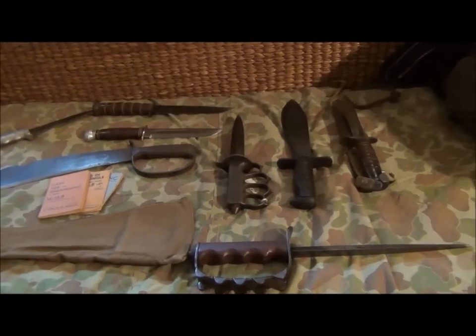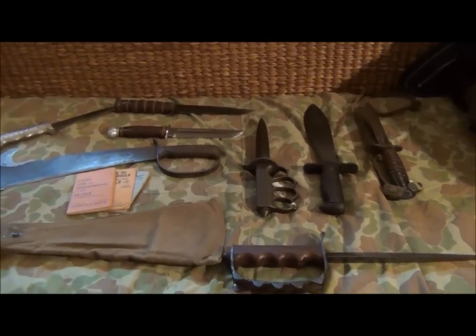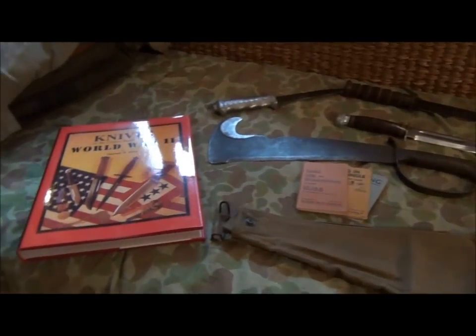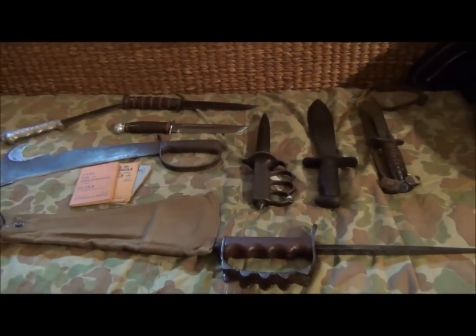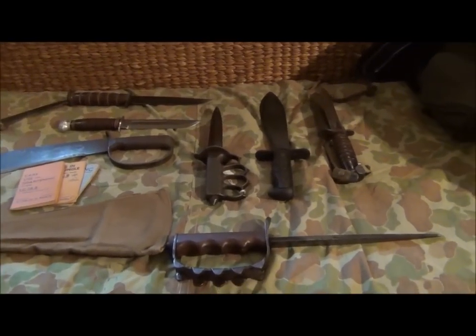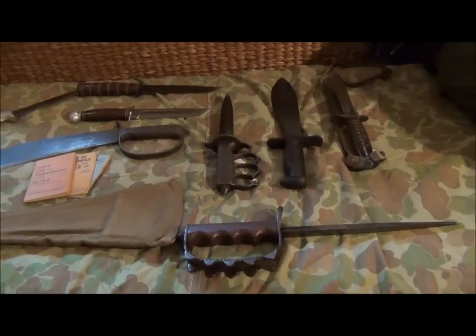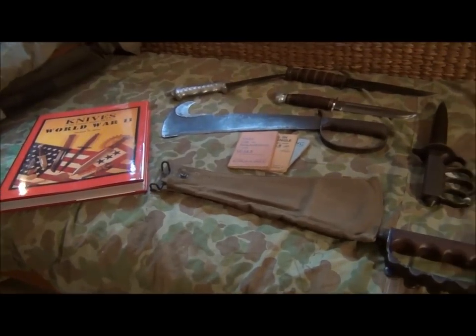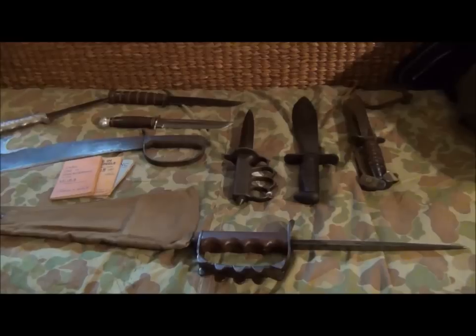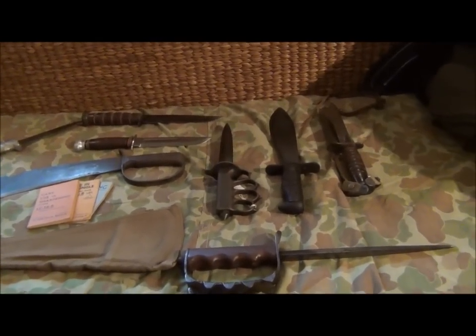The British, although there were many recorded instances, do not seem to have been the victim of the Japanese night infiltration tactics as were the American troops in the Central Pacific. The Americans and Australians fighting in Papua New Guinea and the British 14th Army in Burma - again there are recorded instances - but it just did not happen with the frequency that it did in the Central Pacific.